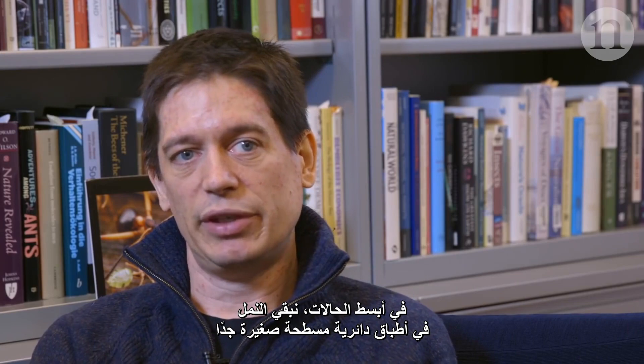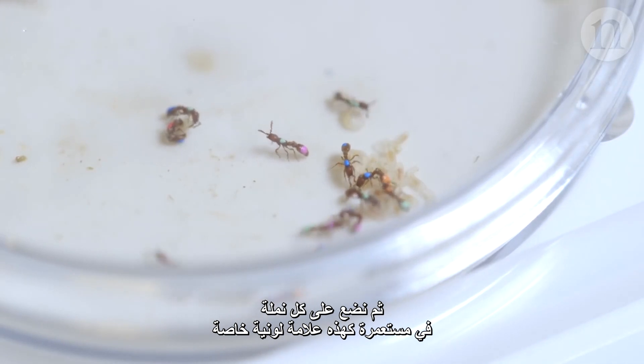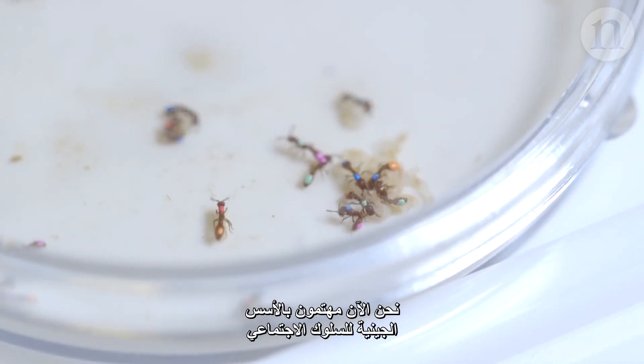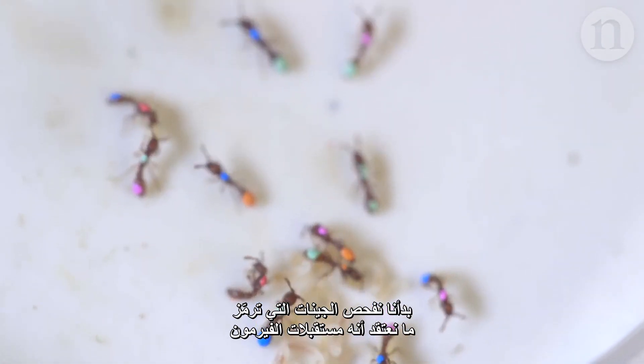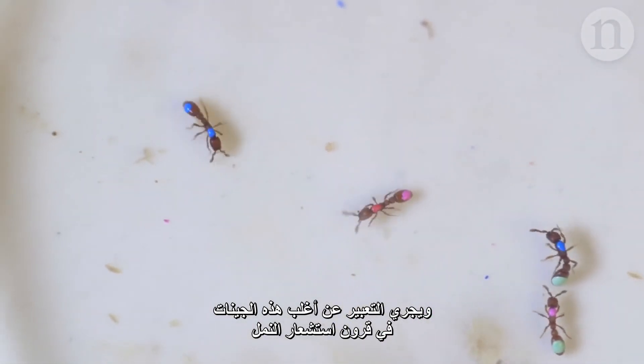In the simplest form, we just keep them in very small Petri dishes. Every ant in such a colony has an individual color tag. We're interested now in the genetic basis of the social behavior, and so in terms of the communication, we've started to look at genes that encode what we think are the pheromone receptors that the ants use to smell, essentially. And those are genes that are mostly expressed in the antennae of the ants.